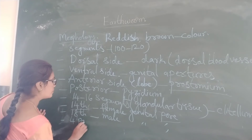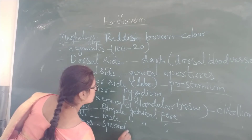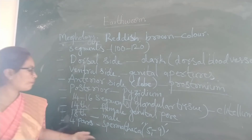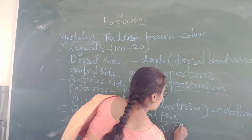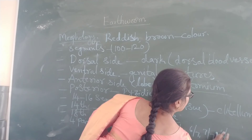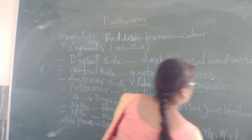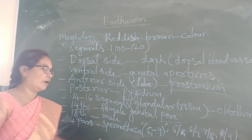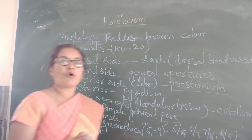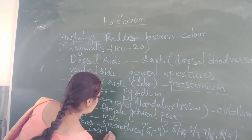They contain 4 pairs of spermatheca, present at the 5th to 9th segments — at intersegmental junctions 5/6, 6/7, 7/8, and 8/9. From the third segment to the last segment, they contain nephropores, which help in excretion.